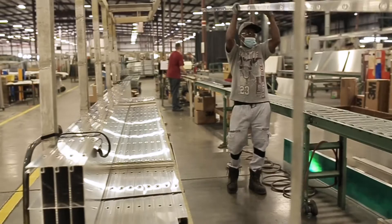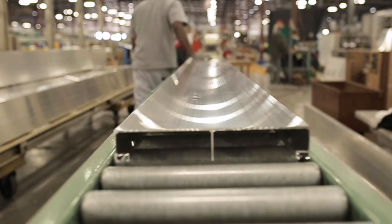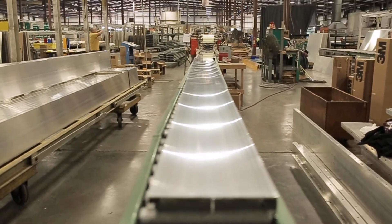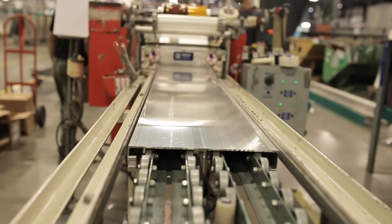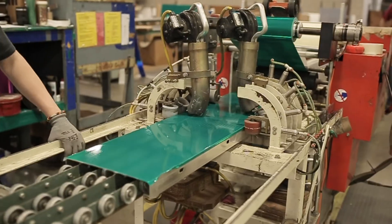As a certified 3M sign fabricator, signs are made in accordance with all 3M specifications to ensure the 3M MCS traffic warranty covers all of your DOT signage. One of the key pieces of equipment we use to provide 3M warranted extruded panel signs includes our extruded panel laminator.